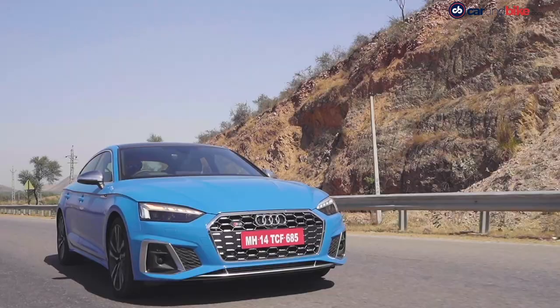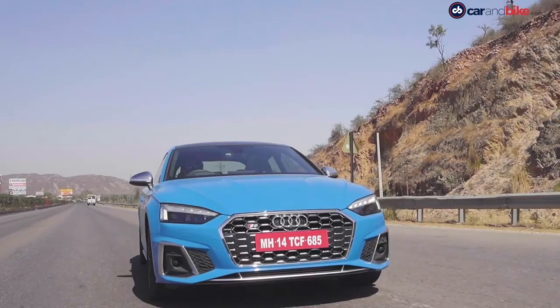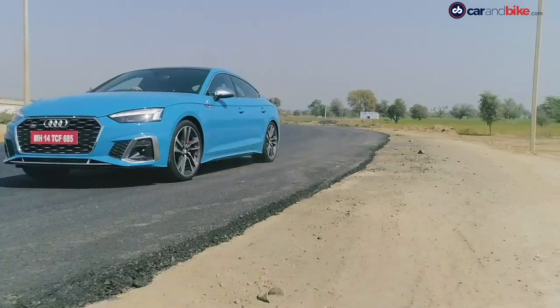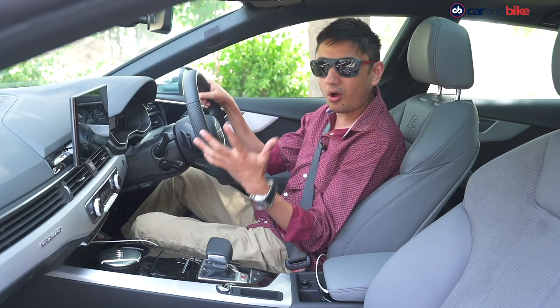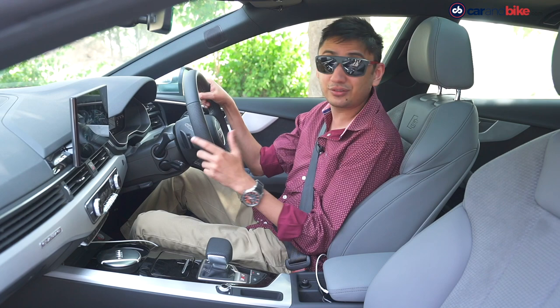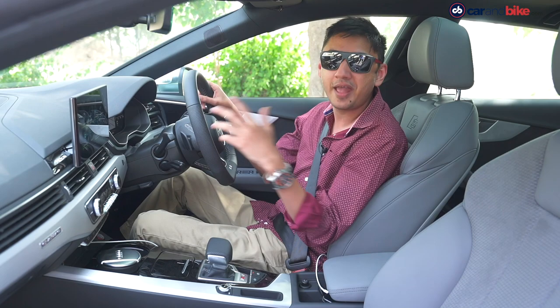When you are driving this car, you are going to pump up the volume — be it R&B, techno, rock, whatever you like, it will just kill it. I've really enjoyed listening to music in this car, more so than even my AirPods Max.